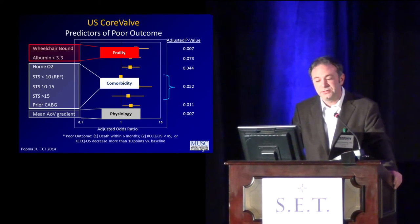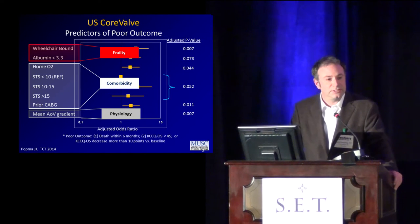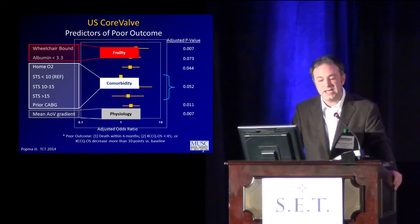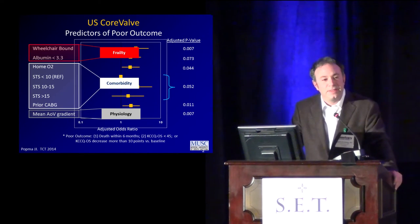If we break it down, we can see the predictors of poor outcome — this is from U.S. CoreValve. Wheelchair-bound frailty predicts poor outcome. It doesn't mean you don't treat the patient, because most studies suggest they do better than untreated patients — they just don't do as well as patients without these comorbid conditions. Some clinical risk issues: high STS, home oxygen, prior CABG — these predict poor outcomes. Low-gradient, low-flow situations where the EF may be low also do worse than normal-flow, high-gradient patients.